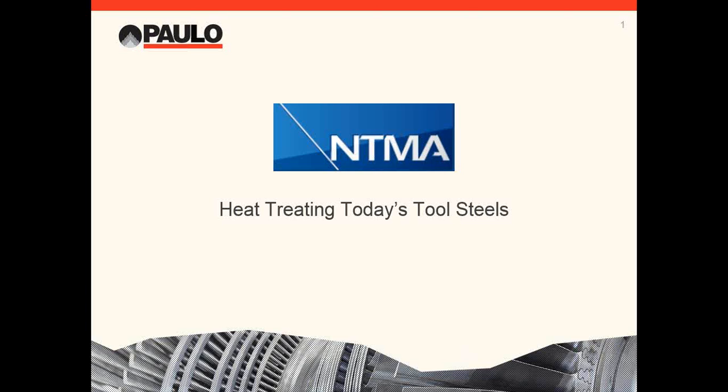I'd like to thank everybody for joining the webinar. I'm Rob Simons, the manager of Metallurgical Engineering at PALO. I've been here for almost 30 years now and I've seen lots of change in the tool steel industry. We're going to talk about tool steels — the manufacture, their treatment, and what is important for a tool's performance. Our focus will be on vacuum heat treatment.